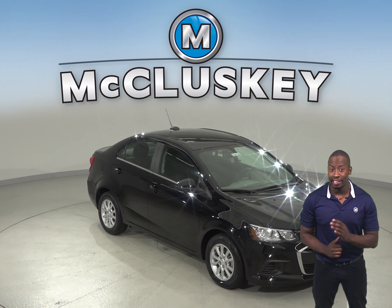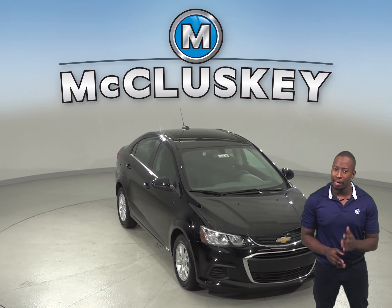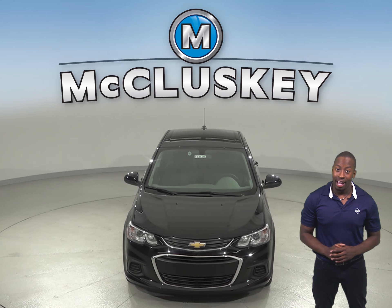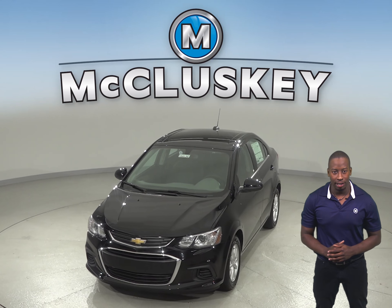Have you been considering the 2018 Ford Focus? Well, the 2018 Chevrolet Sonic has many more options to make it a better choice for you. When it comes to safety, technology, performance and design, the 2018 Ford Focus is no competition when compared to the Chevrolet Sonic.